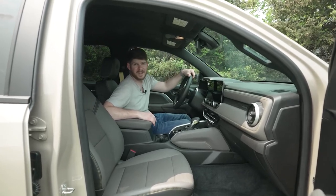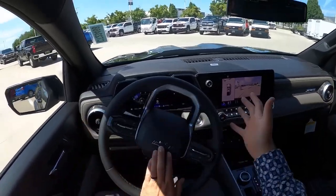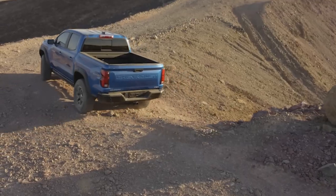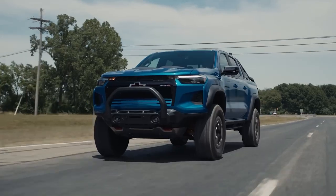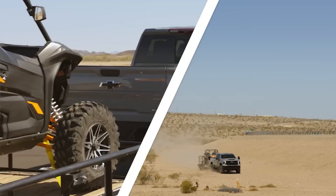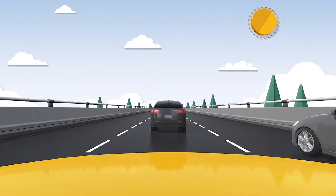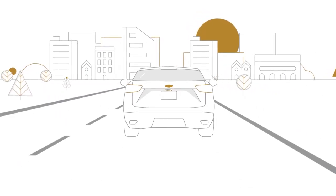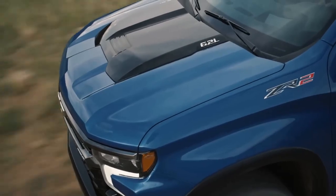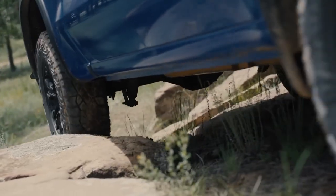Safety is a non-negotiable priority. Introducing number 9: Unbeatable Safety Tech. Safety is your co-pilot as you conquer untamed terrains in the ZR2 Bison. It's loaded with top-notch driving aids: automatic emergency braking, forward collision alert, front pedestrian braking, lane keep assist, and a rearview camera. Stay fearless on the trail — Chevy's ahead of the pack, ensuring your security. With the ZR2 Bison, adventure and safety unite flawlessly.